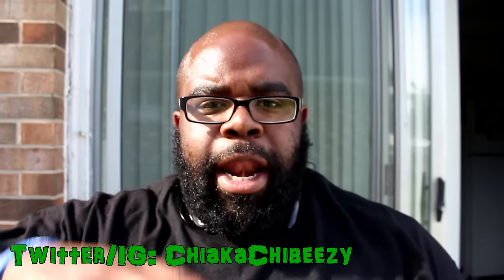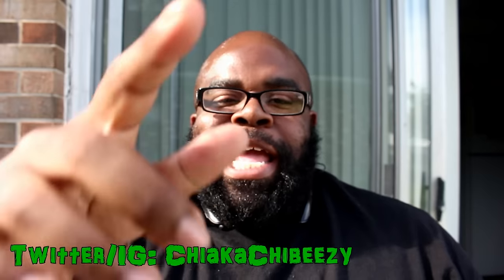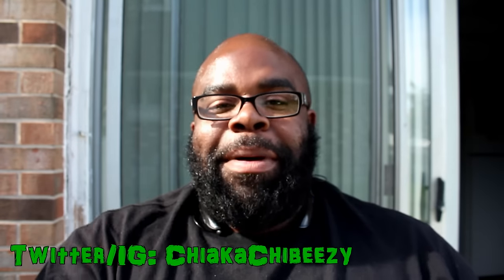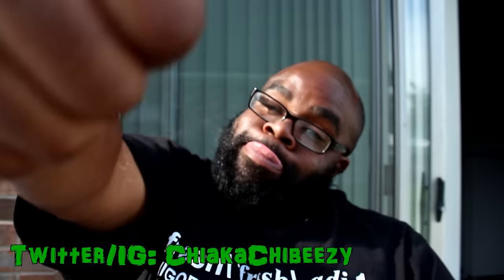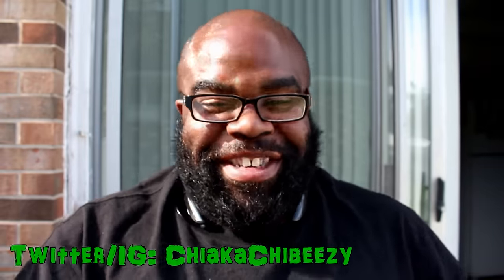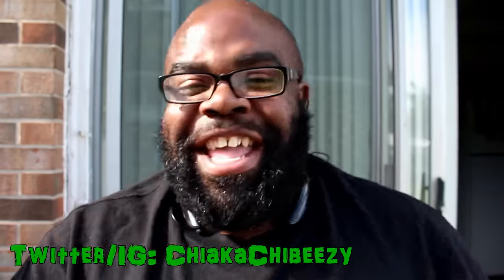Anyway folks, thanks again for tuning in - stay tuned next week for episode four. I want to send a special shout out to a very special young lady, and I'm going to do it the way we agreed so nobody else will get it but me and her. That's it! With that being said, it's your boy the small sneaker head, and her brother is out.